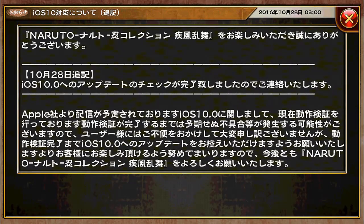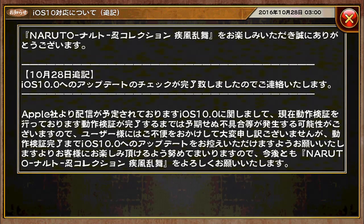Alright, so first up, we have this news that's been ongoing for quite a long time now. It's regarding iOS 10.0. Some of you who are on iOS 10.0 have been experiencing issues with connecting to this game. Right now, it's stated that the iOS 10.0 update check has been completed, and now you can connect to this game again.